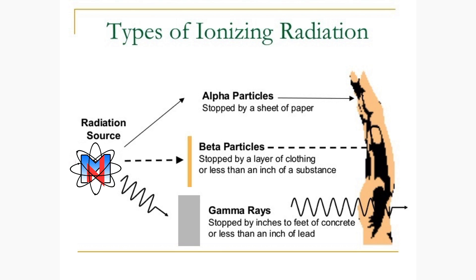For the purpose of this video, we are only going to mention that there are three different types of ionizing radiation: alpha, beta, and gamma.